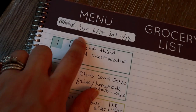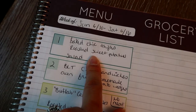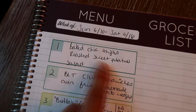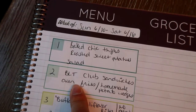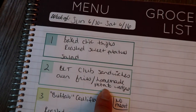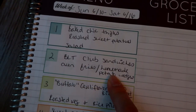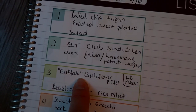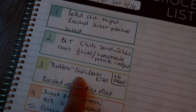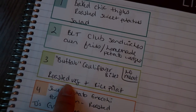Here's my meal plan for the week, Sunday June 10th through Saturday June 16th. One night I'm doing baked chicken thighs — I bought a bunch at BJ's — seasoned and baked with roasted sweet potatoes and a simple tossed salad. Another night is BLT club sandwiches with oven fries or homemade potato wedges seasoned with olive oil and baked. My meatless night will be buffalo cauliflower bites to mimic buffalo chicken, with roasted veggies and rice pilaf. If the recipe turns out well, I'll do a video, but I'll link the Pinterest recipe in the description.